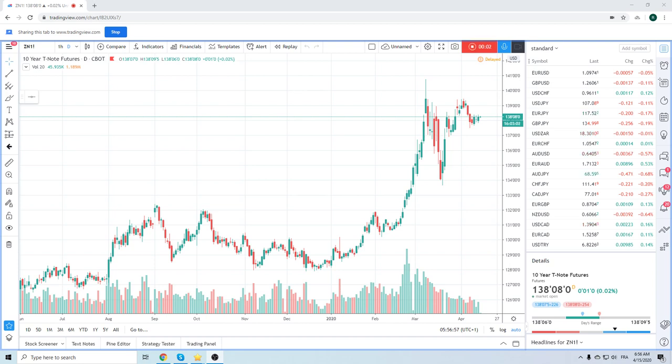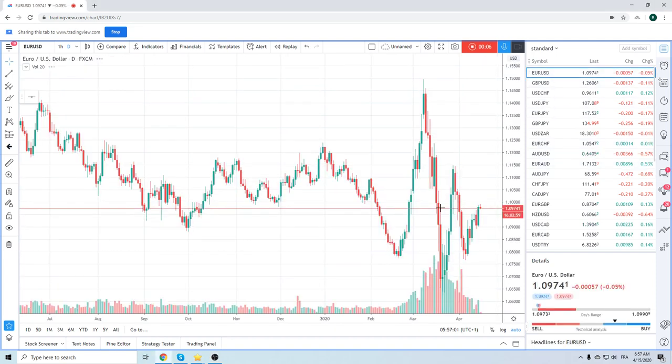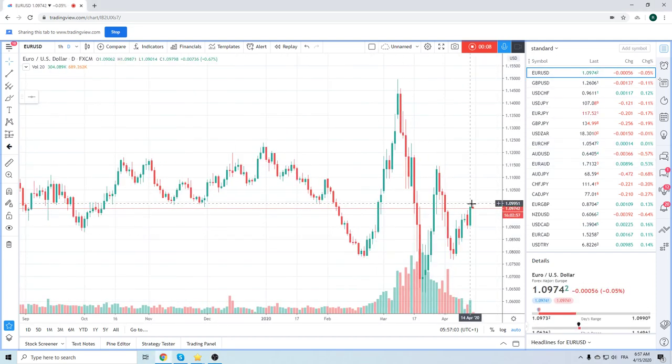Good morning, fans of Privateer FX. Coming at you on Wednesday. It's kind of mid-April — I think it's the 15th. Tax day, but that's been delayed.